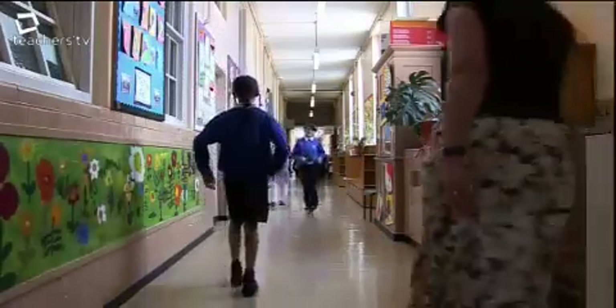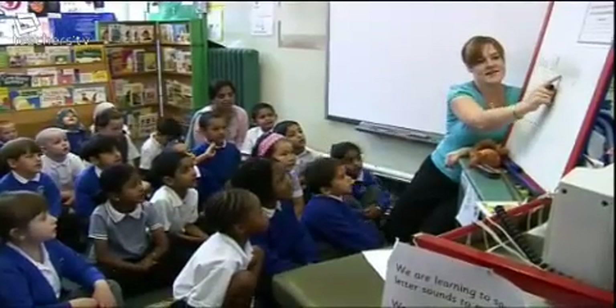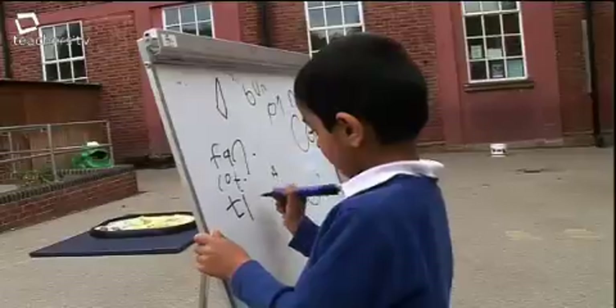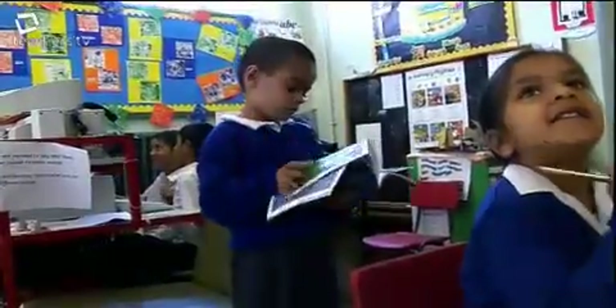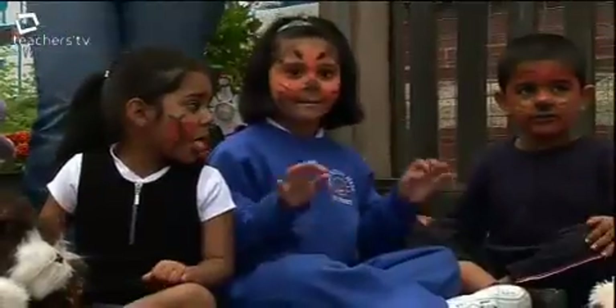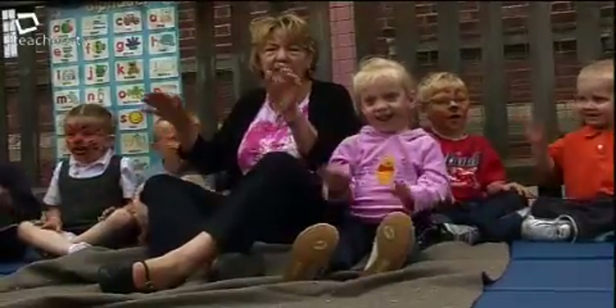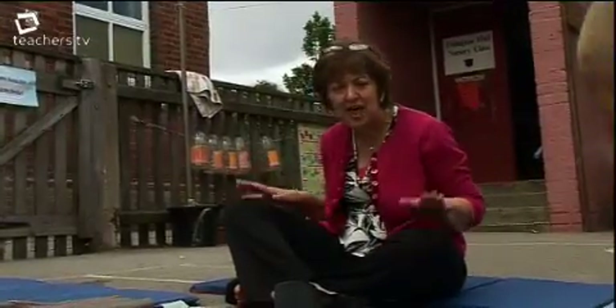Erdington Hall School, Birmingham. A school that's conducted a thorough review during the last 12 months, targeting teaching and learning within literacy for the foundation stage. They've been asking themselves some pivotal questions. They believe the answers will have the greatest impact on their intake — children from a culturally diverse but socially deprived area where free school meals are taken by over 50%.